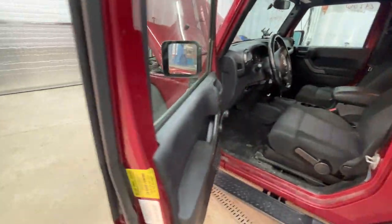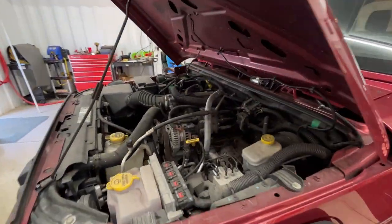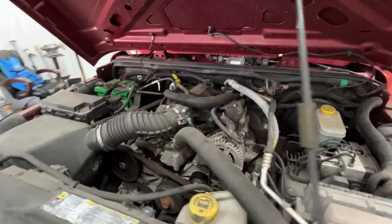Surprised it didn't blow the airbags being hit in the front. Smooth running motor.